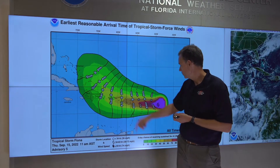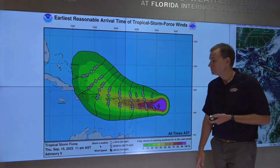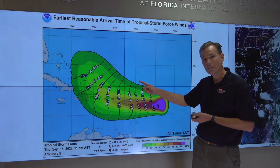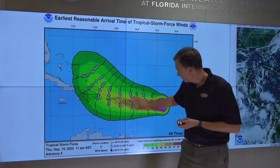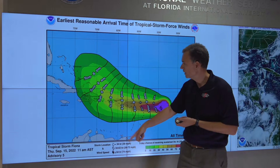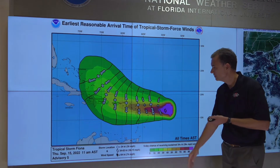The highest probability of tropical storm conditions is in the northern leeward islands, potentially spreading across Puerto Rico later in the weekend. The timing of when these winds might start: Friday in the warning area, then moving into Puerto Rico potentially as early as Saturday morning, and then the Dominican Republic Saturday evening. It's subject to change, but that's the timing as of this forecast.